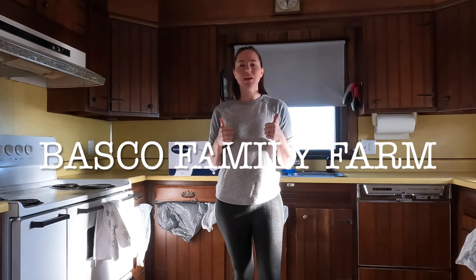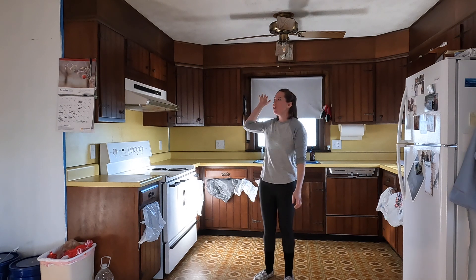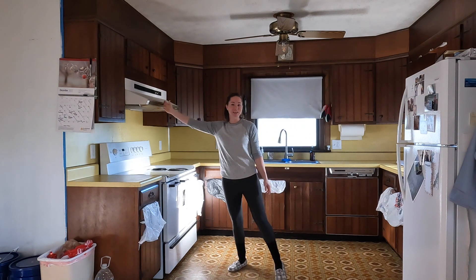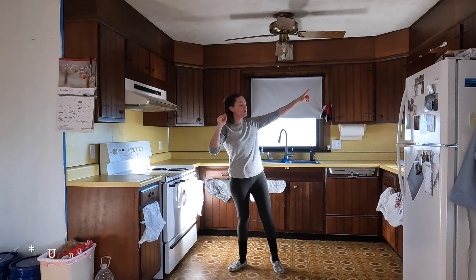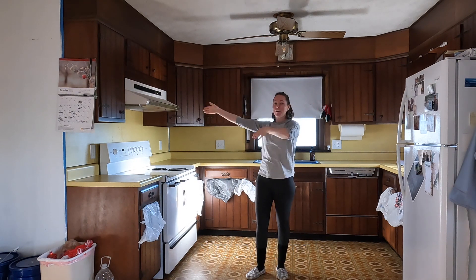We're replacing all of our light sources in the kitchen today. We have two lights under the sink, two ceiling lights, the fan, and our hood vent. So let's get to it.